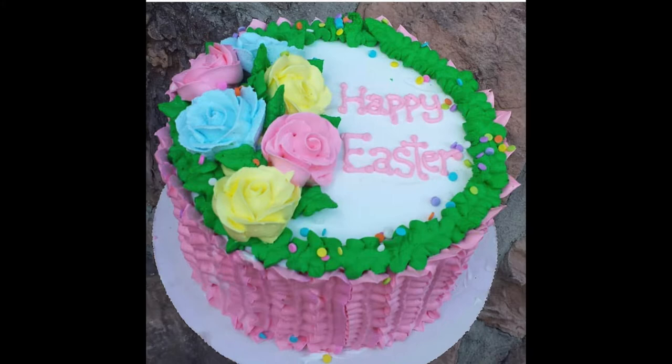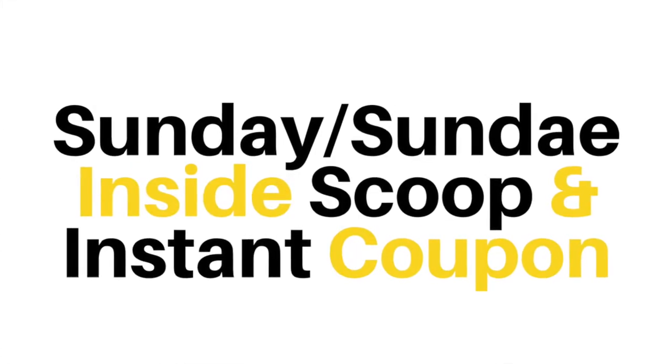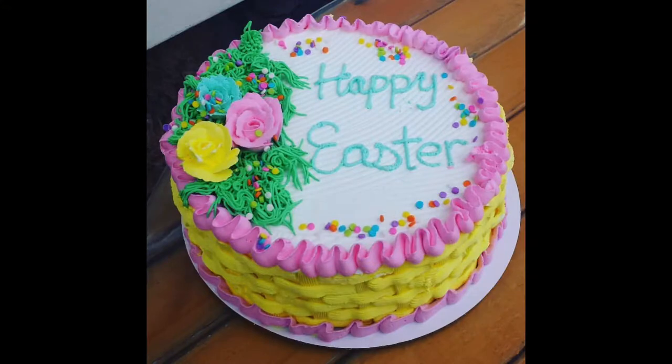But before I dive in, if you're looking for all of the hottest ice cream and designer food trends in the industry — as either a consumer or a business, even if you're never going to come by to visit Joe's in person — you definitely want to sign up for our Sunday Inside Scoop. Plus, if you are going to see us, you'll want to pick up your instant coupon too, good for your next visit. You can register for both simultaneously by clicking on the link below this video.